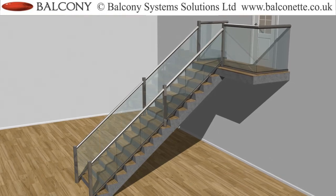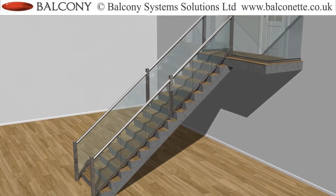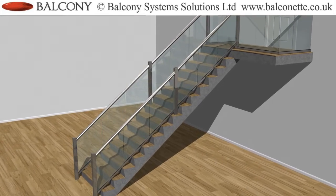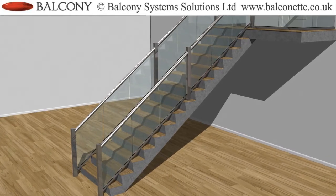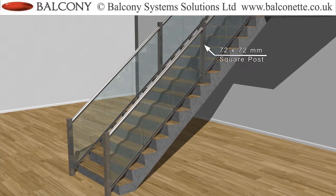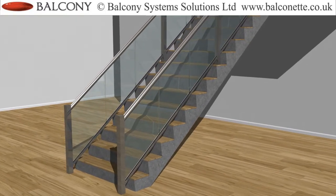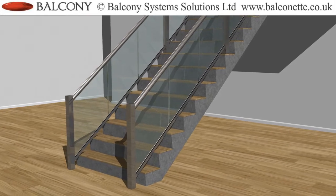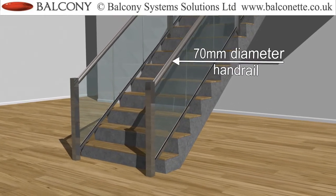Can the Balcony Balustrade system be used on stairs? The Balcony system glass balustrade is a unique glass balustrade system. The Balcony 1 system can be used on stairs using our 72x72mm Newel posts. The principle of the system remains the same, using the combined strength of the precision engineered handrail profiles and the strength of the glass.